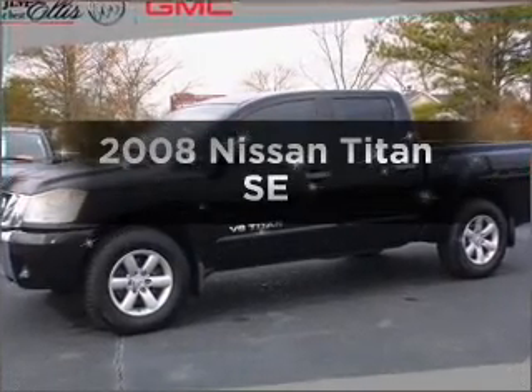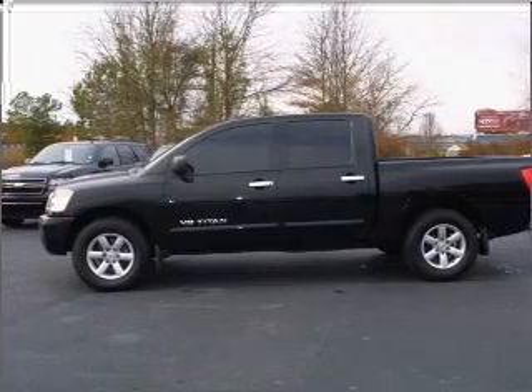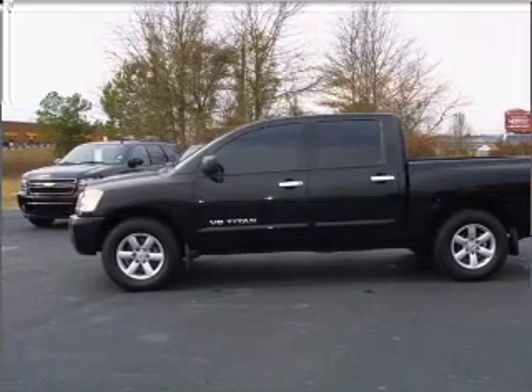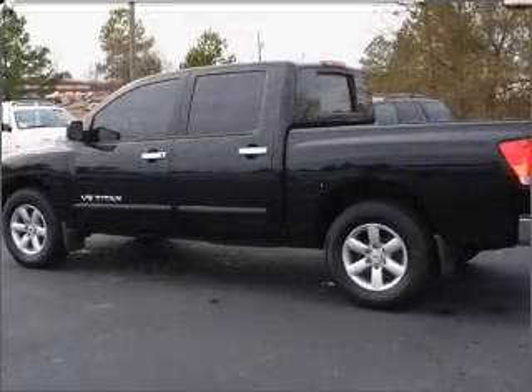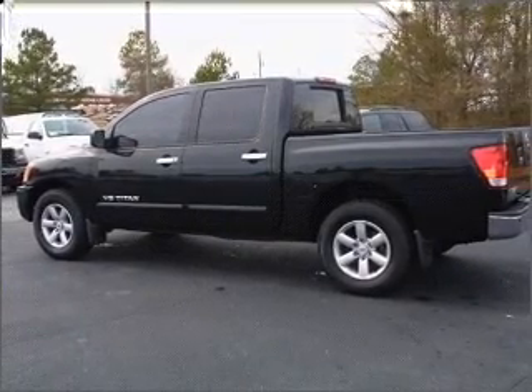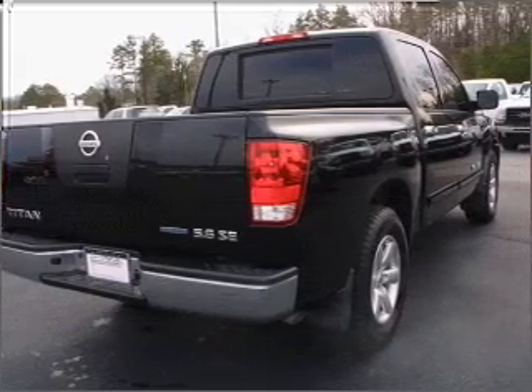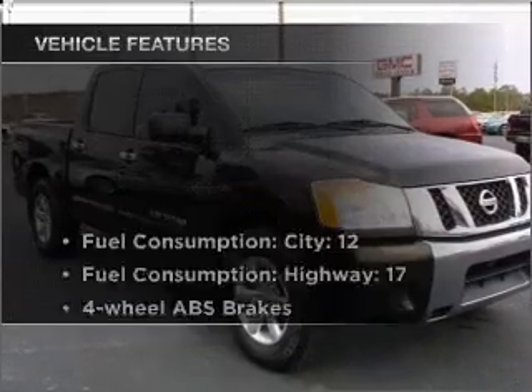Imagine yourself in this 2008 Nissan Titan — everything you need under one roof with this great vehicle. With a powerful 8-cylinder engine that responds smoothly to its 5-speed automatic transmission, premium wheels give a more luxurious look. The anti-lock braking system will help deliver you safely to your destination.